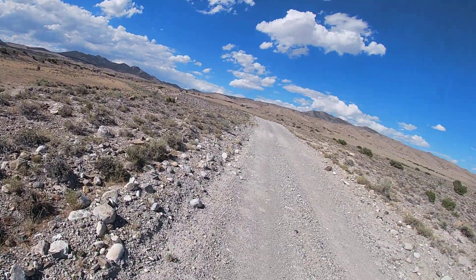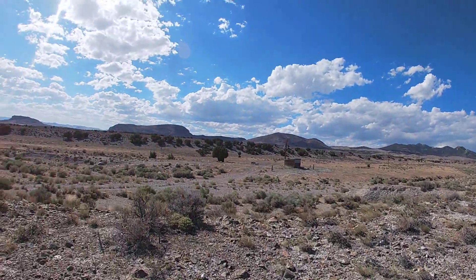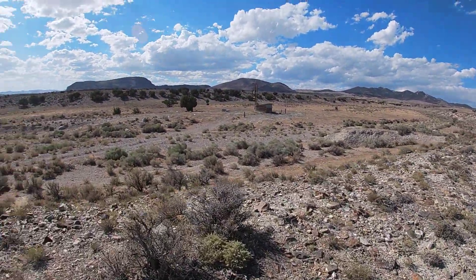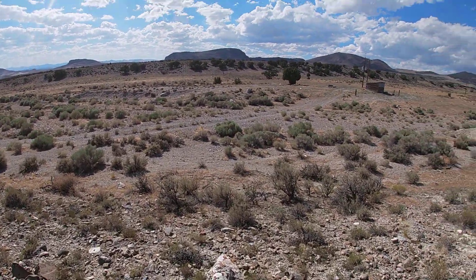Alright, so we're on Immigrant Pass Road on the way to Prospect Road and came across this shack. Looks like they're pretty fresh, so check it out.